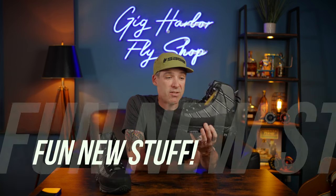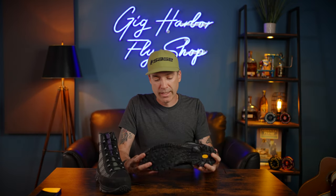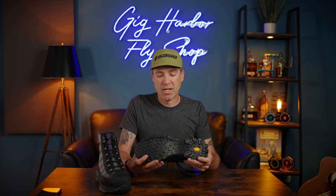The last part of this vlog is an unboxing segment — I've got some really cool stuff to try out and wanted to share it with you. First up is this new boot from Patagonia. These come out in August and they have a very aggressive Vibram sole that I'm really excited to try out on the beach tomorrow.